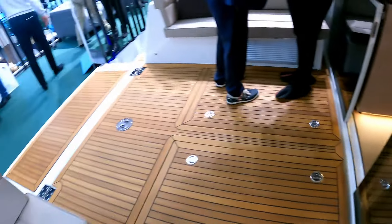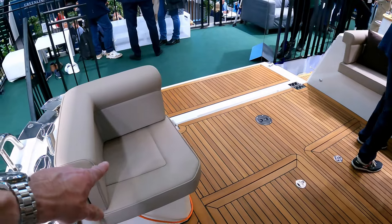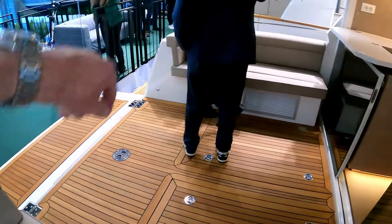If I just turn around and have a look, you can see what I mean — lovely synthetic decking all the way around, a couple of little corner seats and a bench seat over there.